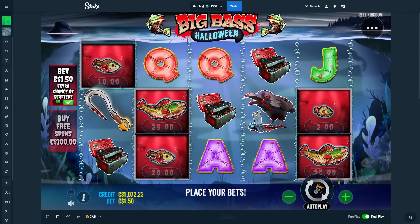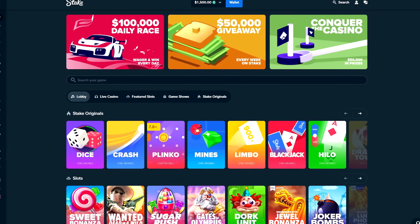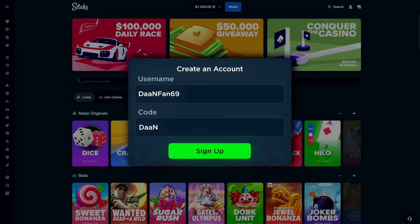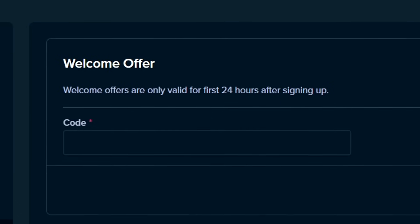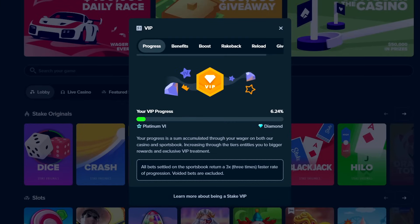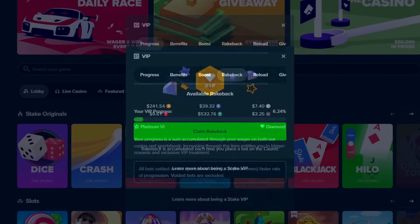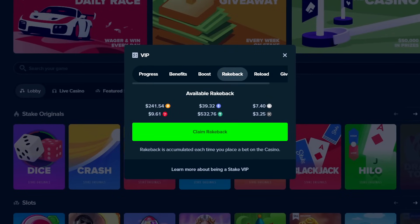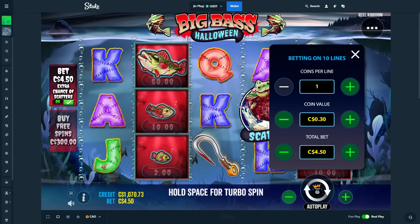If you're enjoying this video so far and would like to try out Stake for yourself and gain access to their VIP system, sign up using the promo code DAN, then click the little guy in the top right, go down to settings, click offers, and in the welcome offer box within the first 24 hours type in the code DAN. This grants you access to their VIP system where you can claim rewards every time you level up, plus exclusive 10% rakeback on any bet you place. Thanks for your support — without you guys I wouldn't be able to make videos like this.